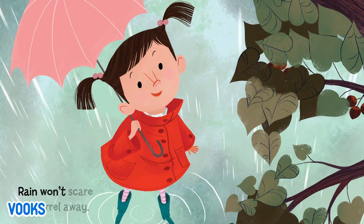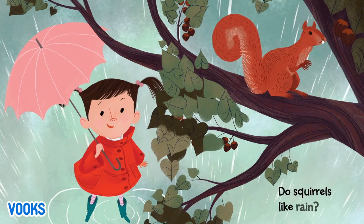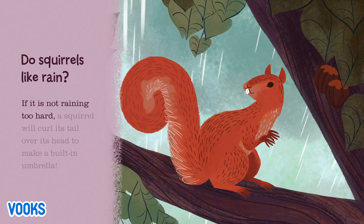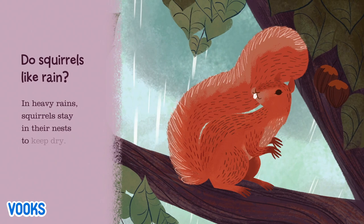Rain won't scare a squirrel away — he stays busy on a rainy day. Do squirrels like rain? If it is not raining too hard, a squirrel will curl its tail over its head to make a built-in umbrella. In heavy rains, squirrels stay in their nests to keep dry.